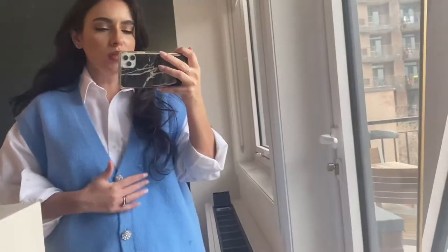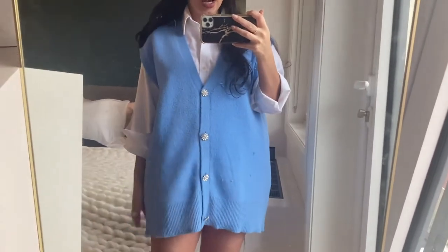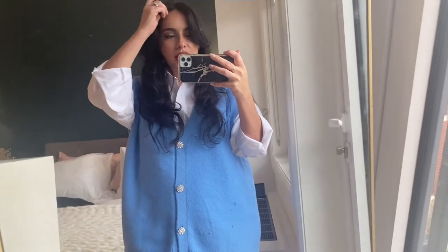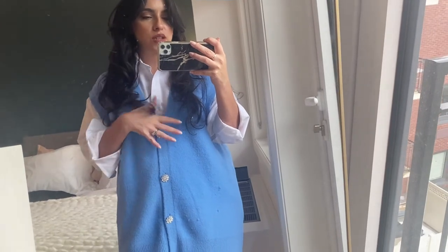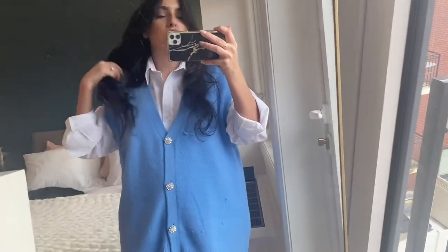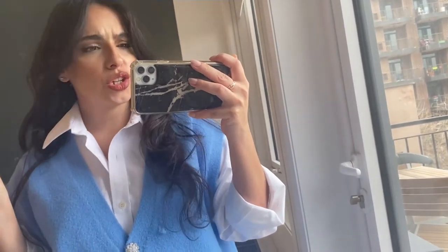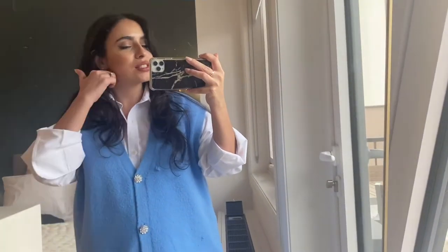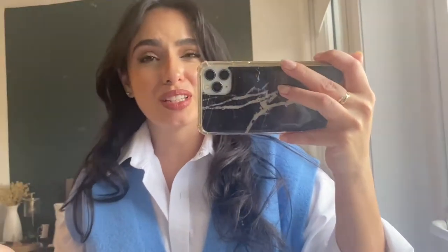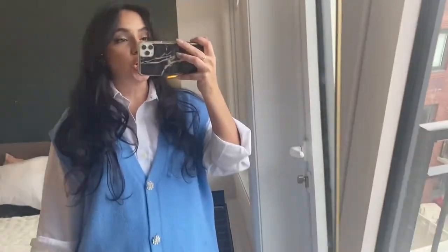Here is the look. This is a Zara knit vest, which I got in the medium because I wanted to wear it more as a dress. I really like the color. Another way to style it is with a bralette and some over-the-knee boots, but for today this is the look. This is a Durfa Avenue oversized breezy white shirt — I love it. I got it in an extra small. These are Zara boots. Very simple, not wearing necklaces.